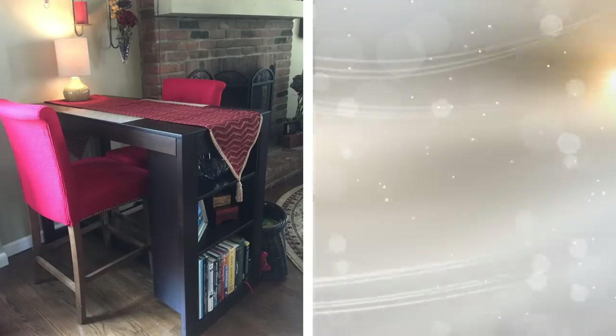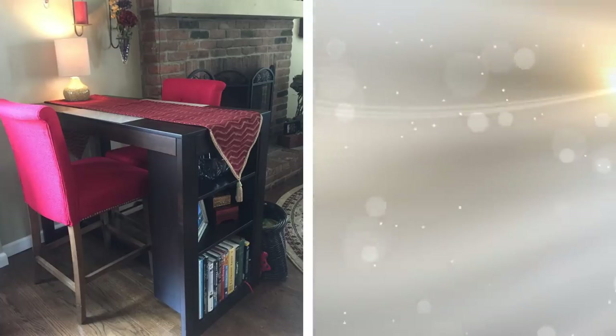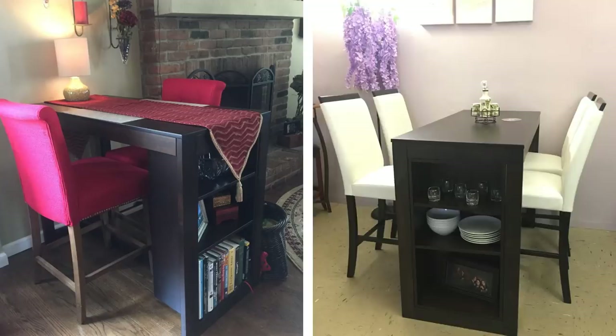3. If space is truly an issue, then this shelf table will work nicely. You'll need a short bookcase, a tabletop, two legs for the other end of the table, and several tall stools to sit on. Just make sure that they are a comfortable height and you're good to go. The shelves can hold your clean dishes, which makes setting the table super easy.